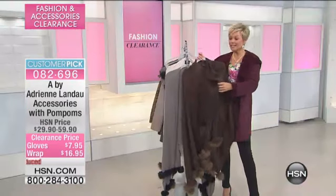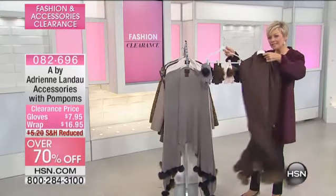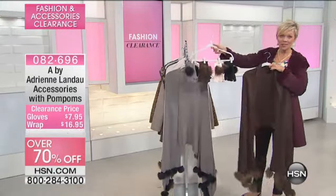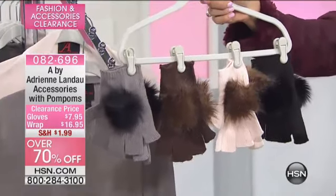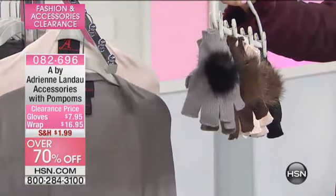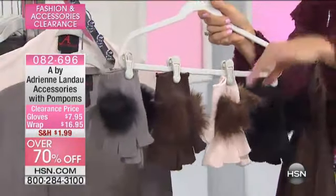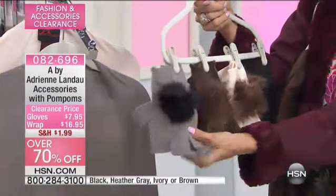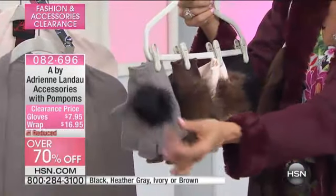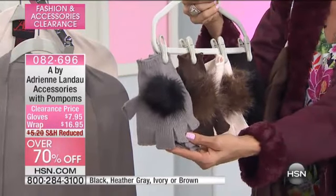This is an accessory set inclusive of a shawl slash cape. We've got the gloves for $7.95. These are so sweet — they're fingerless, which I love because there are times where you really need to access your keys or get some cash out of your wallet, and you don't want to take off the whole glove. How cute with the little faux fur pom poms. These are only $7.95 — fantastic buy.